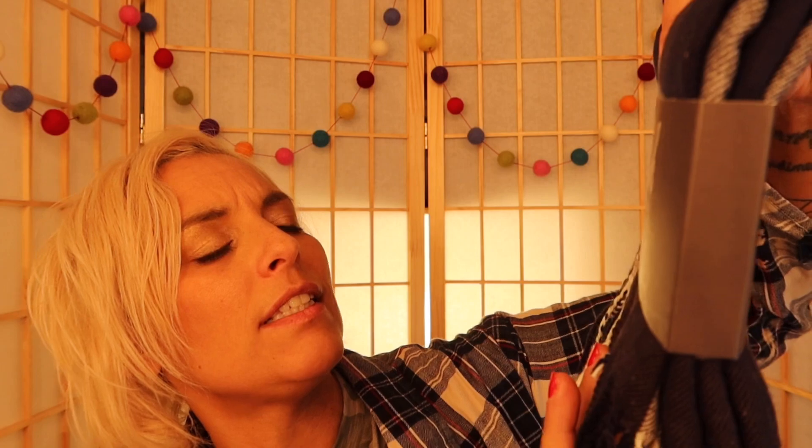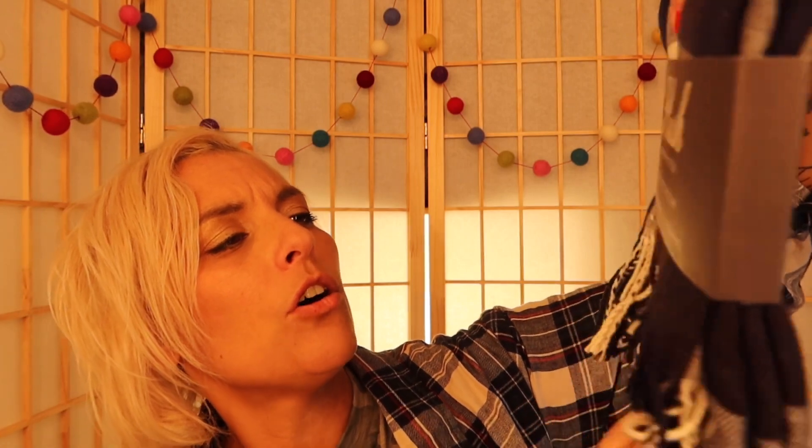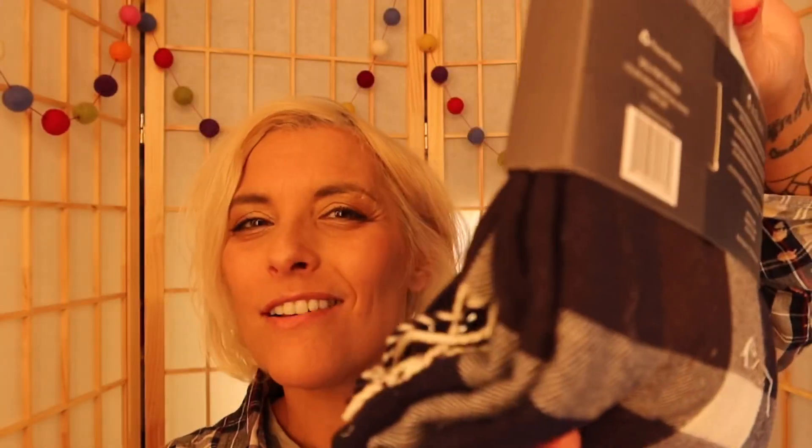The first thing in here is a 'Stay Warm and Stylish' ultra-soft plaid scarf. I don't need it. I mean, I like scarves, but I've got my favorites — like the Mircea scarf from my first FabFitFun box, I still wear it. This is a nice one, it's just not for me. So I'm going to put this in the giveaway.